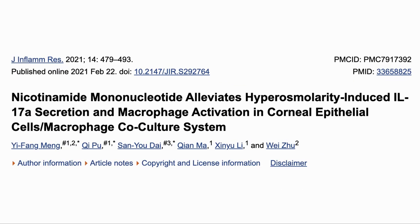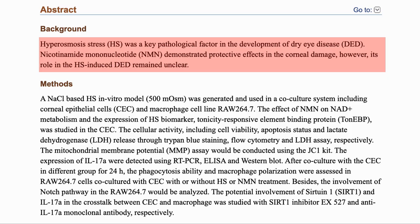Here is our first paper for today, which is looking at how NMN helps to combat dry eyes. Hyperosmotic stress, or HS, refers to having too much salt in your tears, which is causing dry eye disease. NMN has shown protective effects in the corneal damage in this case of HS, but the mechanism is not clear.